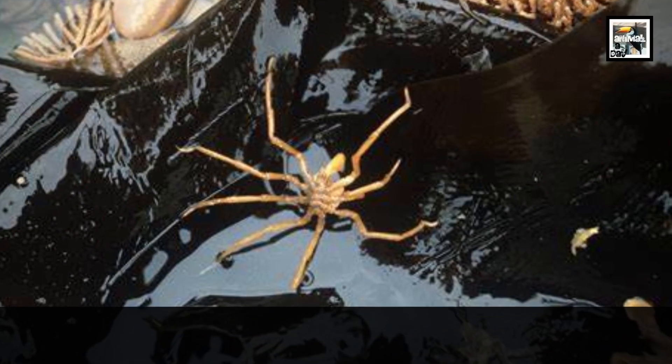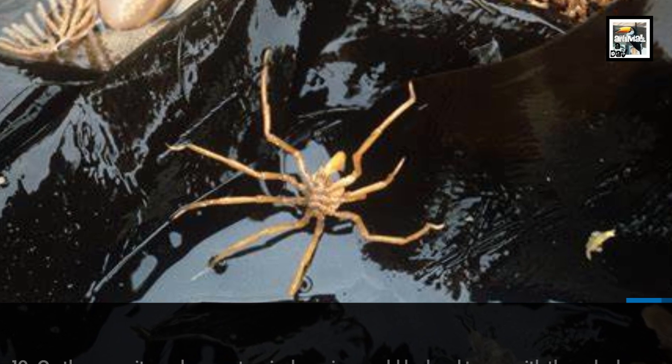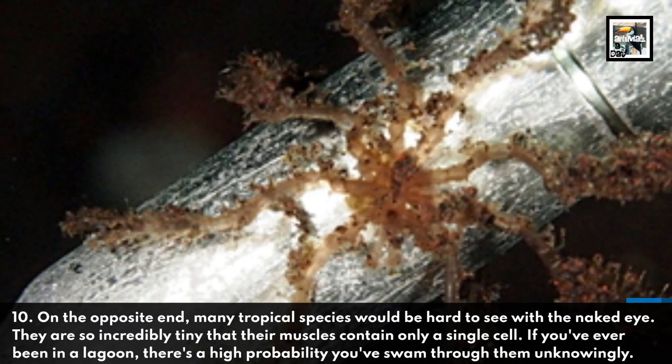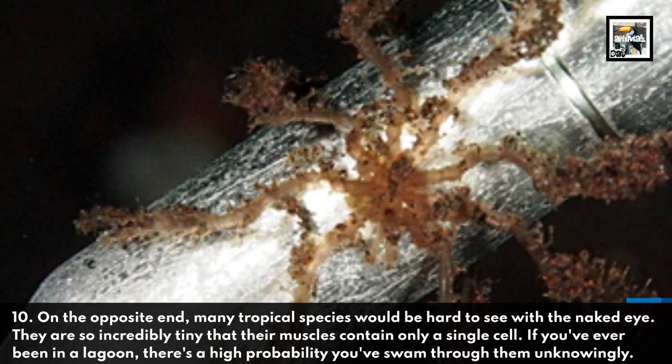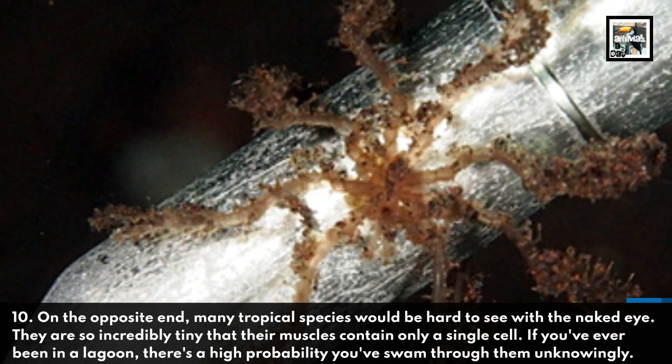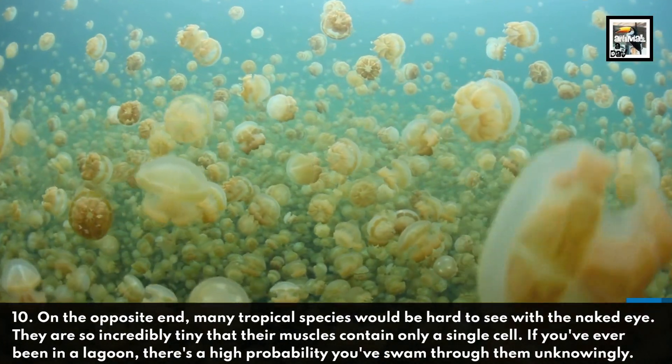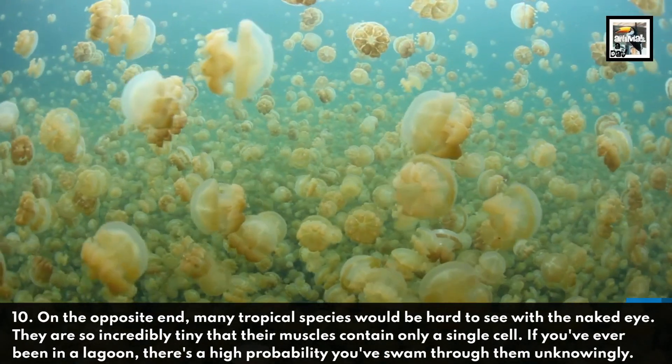Ten: on the opposite end, many tropical species would be hard to see with the naked eye. They are so incredibly tiny that their muscles contain only a single cell. If you've ever been in a lagoon, there's a high probability you've swum through them unknowingly.